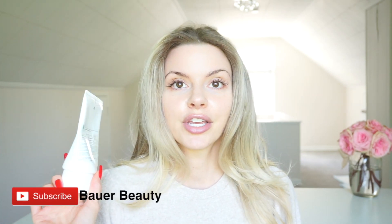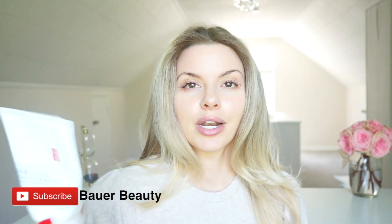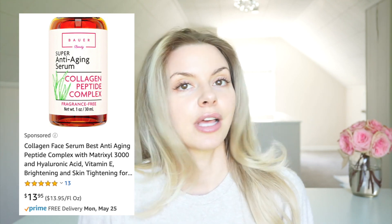Don't forget to subscribe to this channel. You can go ahead and click that subscribe button below and ding the bell if you want to get notifications for when I post videos. Also, check out my brand new collagen serum — just launched on Amazon a month ago. You can find that linked in the description.